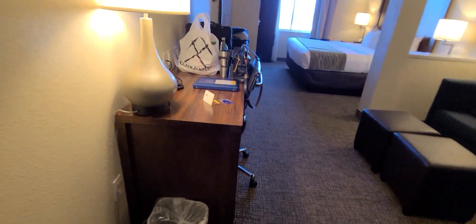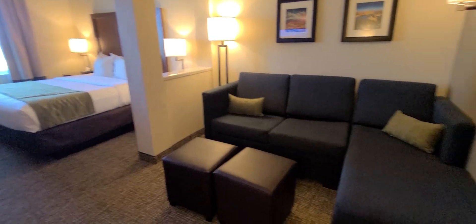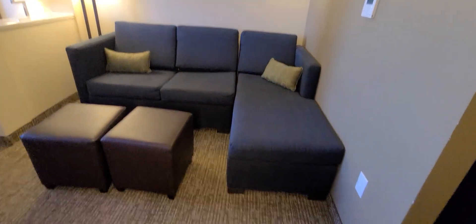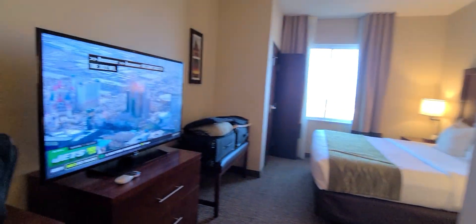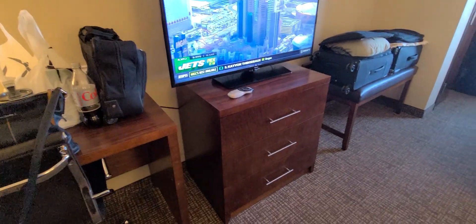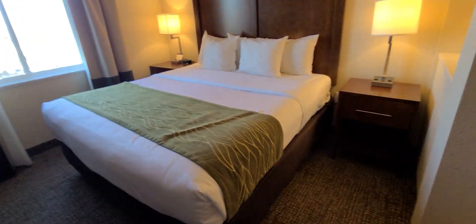There is a desk area, a comfortable seating area, a nice large screen television, and a king-size bed.